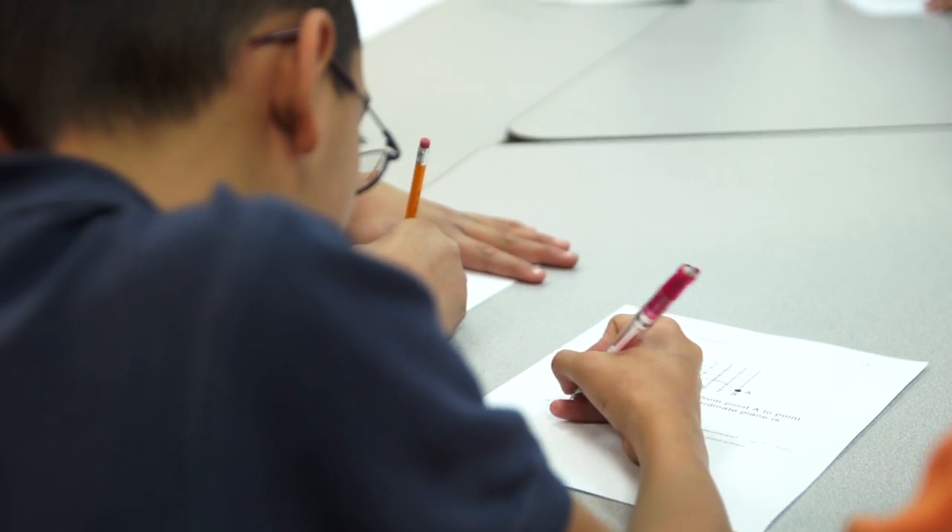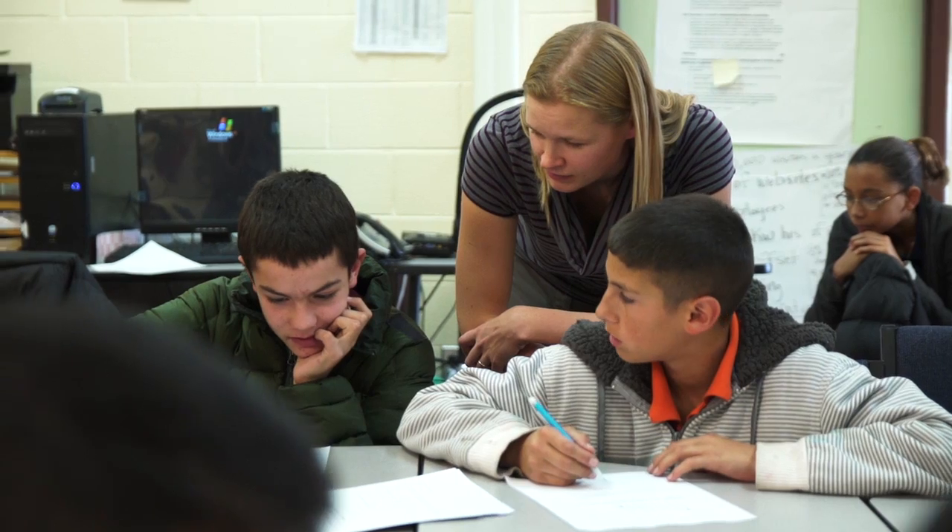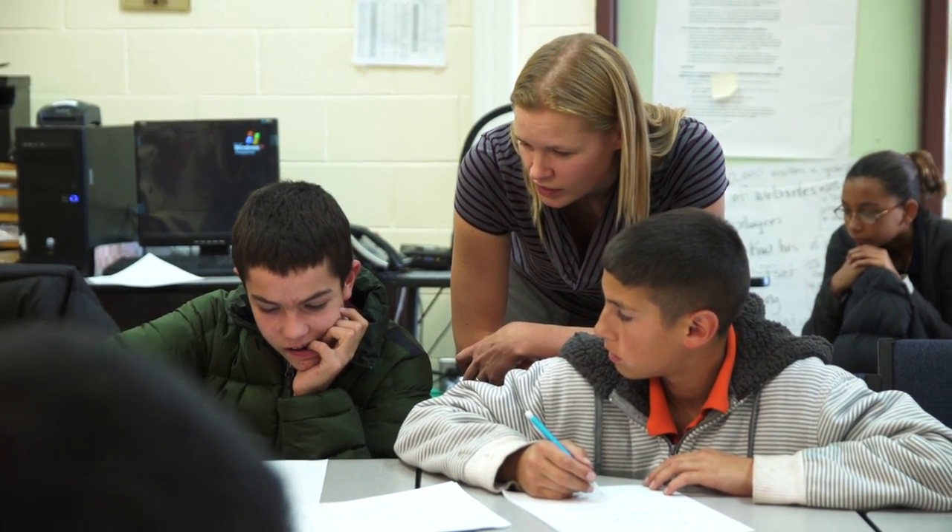The Empires prototype and research project begins with a think-aloud protocol where students explain their thinking about a mathematical concept, so that we can understand and assess what they already know.